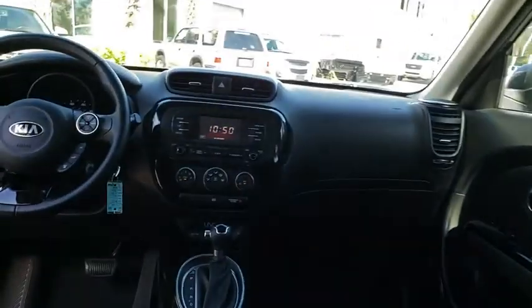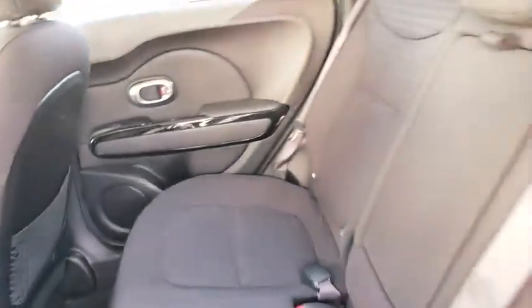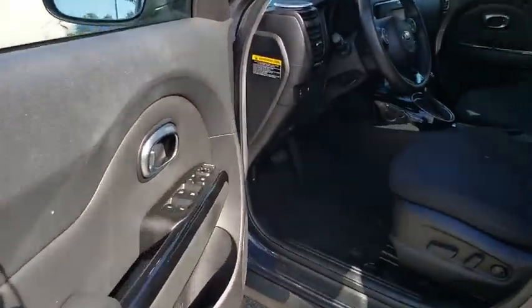Power steering, adjustable steering wheel, four-wheel disc brakes, aluminum wheels, cruise control, hard disk drive media storage, auto-dimming rear-view mirror, premium sound system, AM-FM stereo radio, front-wheel drive, rear defrost.